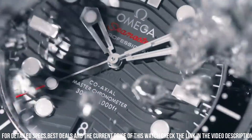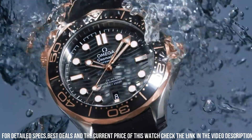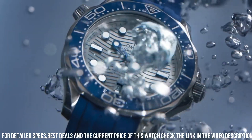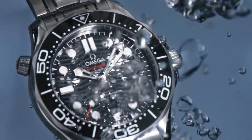Band material: Stainless Steel. Band width: 20mm. Band color: Silver. Dial color: Blue. Bezel material: Stainless Steel. Special features: Calendar. Weight: 192 grams. Movement: Mechanical Automatic.